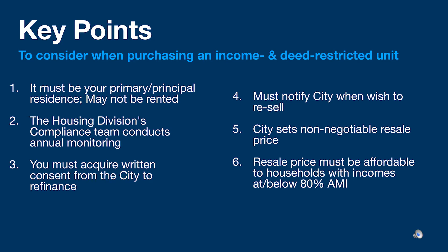Other requirements include requiring written consent from the city to refinance. Also, when the household wishes to sell this unit, the city must first be notified. The city will set the resale price to ensure this unit remains affordable to households with incomes at or below 80 percent of the area median income at the time of the resale. This resale price set by the city is non-negotiable.